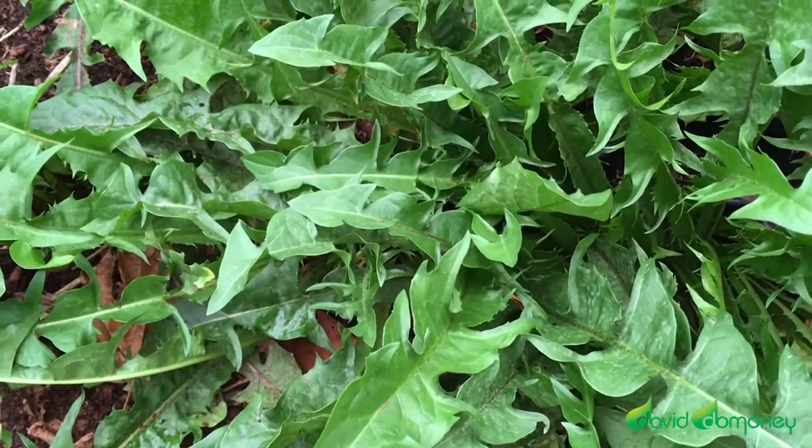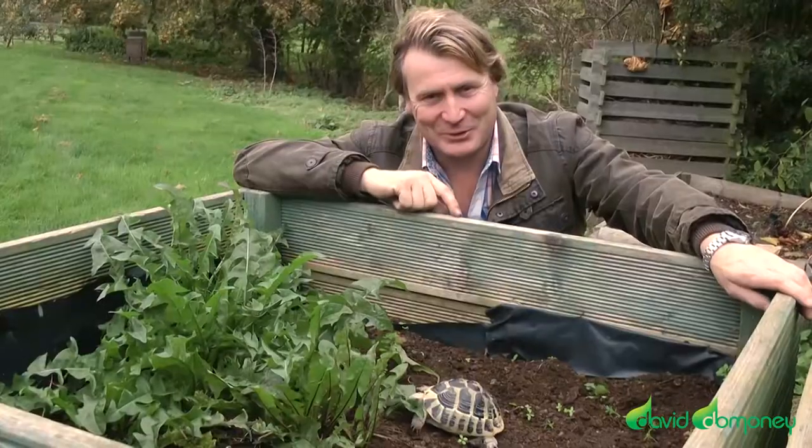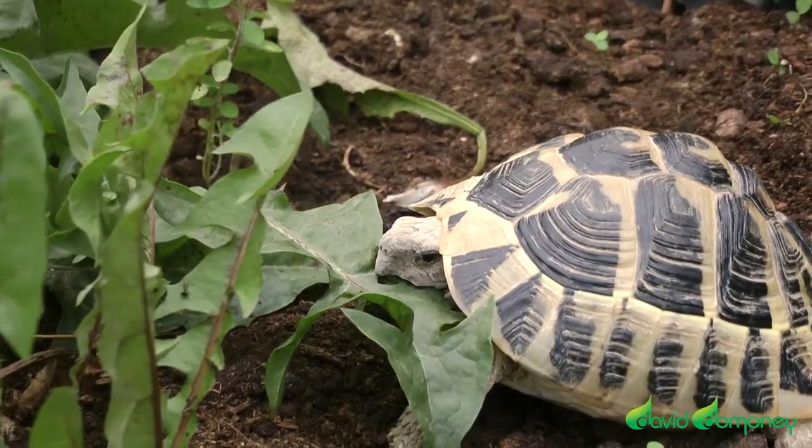I've got this little box at the bottom of my garden, and little Daisy — this is my daughter's tortoise — tucking into some fresh foliage.